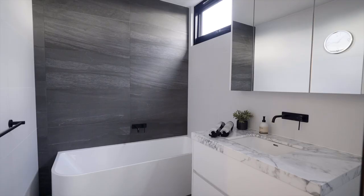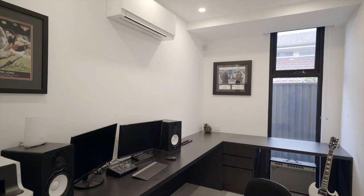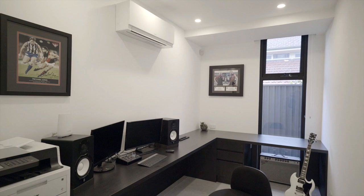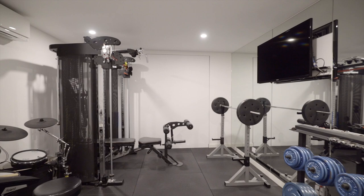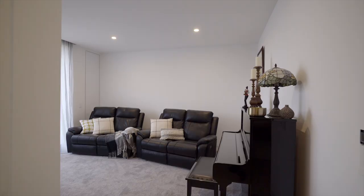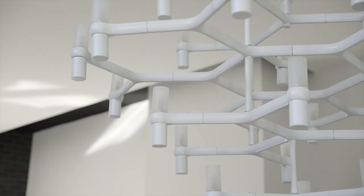Two further fully tiled bathrooms and a powder room confer family harmony, and the study or home office is well equipped to offer optimal work-from-home conditions. Combined with a dedicated gymnasium slash multi-purpose room, formal lounge, and a host of high-end features, it's appointed to impress.